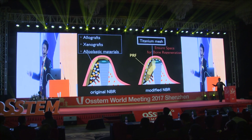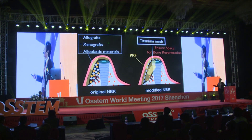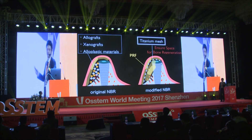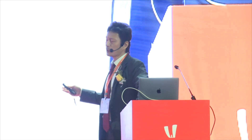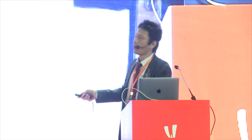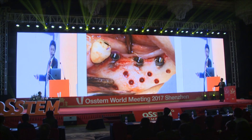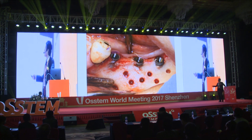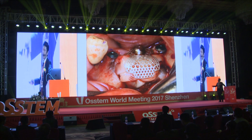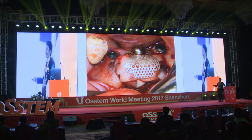Avoiding other grafting materials is beneficial because we can apply this technique to patients who refuse using allograft, xenograft, or alloplastic material. The most important point with this technique is the rigid fixation of titanium mesh. OSTEM Smart Builder is suitable for this technique. I'll show you a clinical case: three implants were installed and bone grafting was needed. After making trans-cortical perforations, PRF was used as a solo grafting material and covered by titanium mesh — OSTEM Smart Builder.